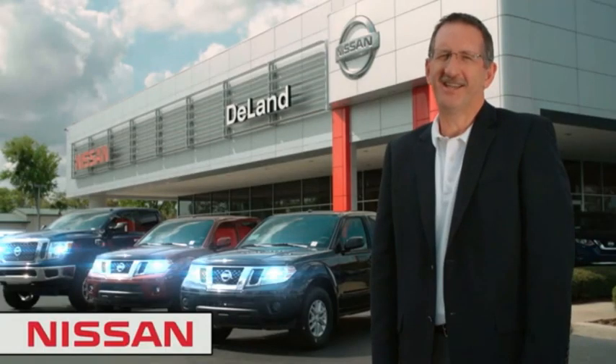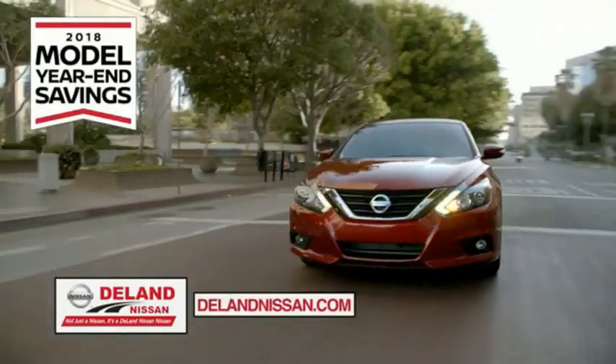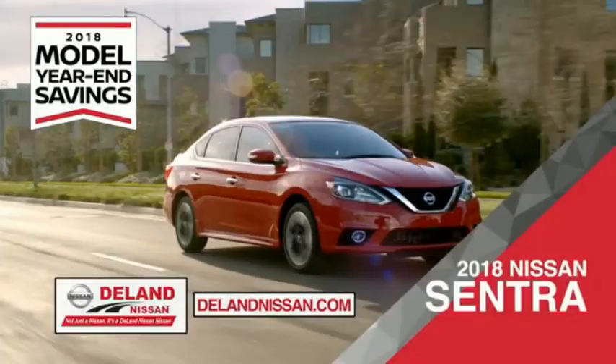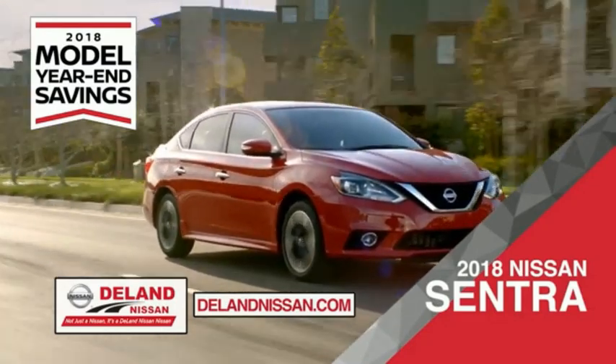Hi, I'm Kurt Dine. Before you buy, give us a try. Get ready to play big and save big with DeLay Nissan during the 2018 model year end savings event. Save on the 2018 Nissan Sentra — impressively styled and crafted just for you.